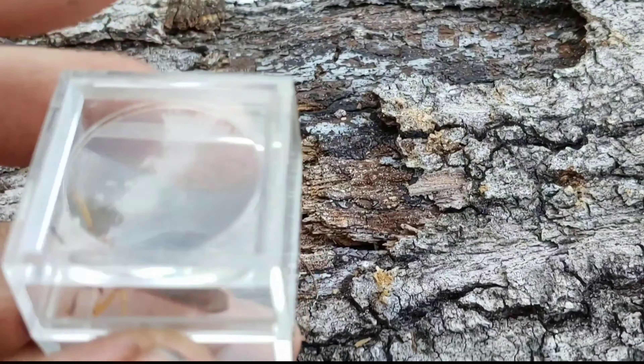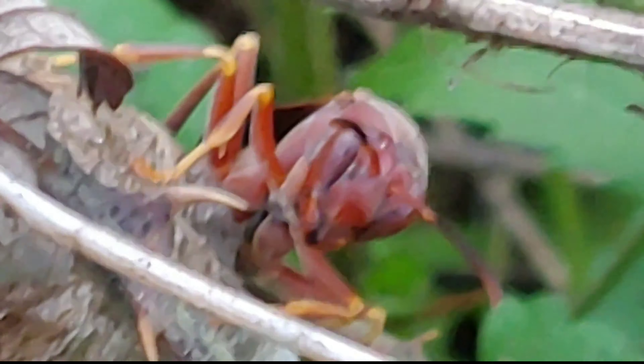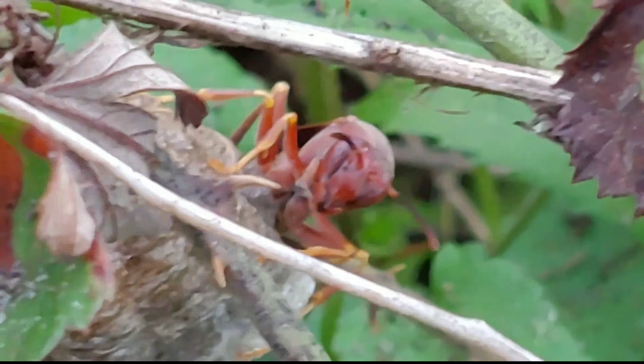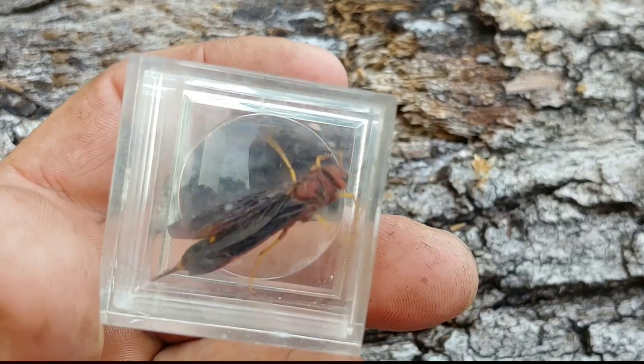Today I want to talk about a very large wasp species. Right here in this capsule I have what is known as the pigeon horn-tailed wasp. It is a big wasp species — in fact the biggest wasp species I've ever featured on this channel. It is commonly mistaken for Polistes carolina, Polistes metricus, and various other insect species.